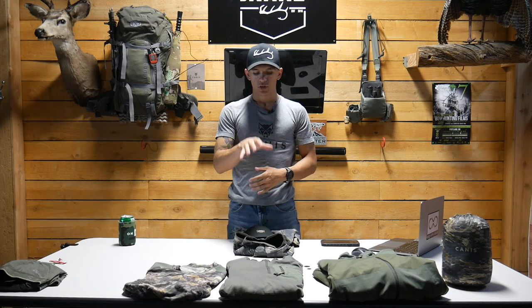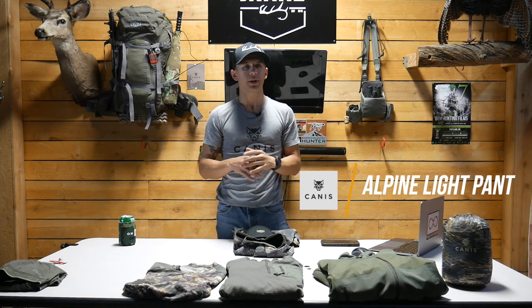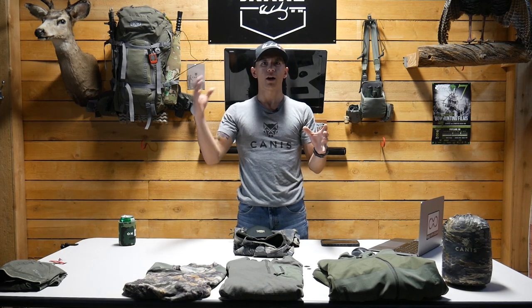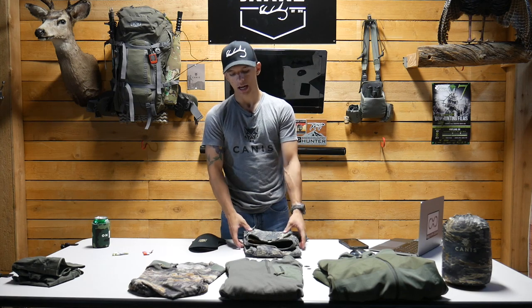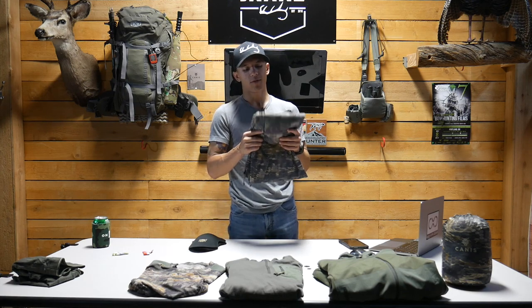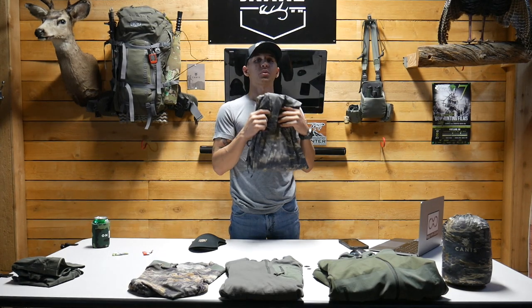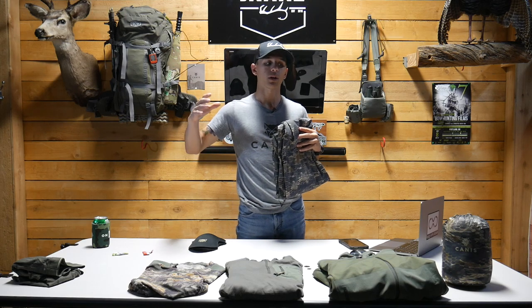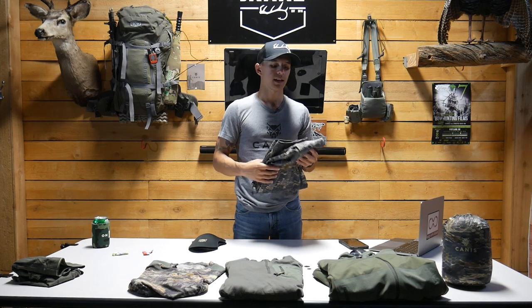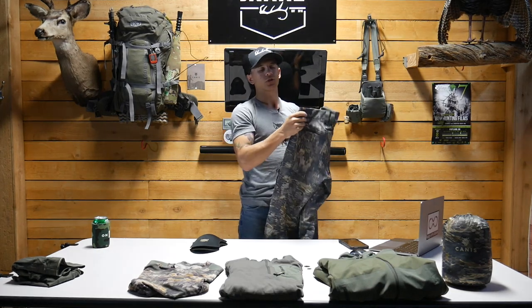Moving on, these are my pants — the Alpine Light Pant. Canis offers them in grape leaf and the Alpha pattern; I have them in the Alpha camo pattern. I know it might sound cliche, but these are the best pants I've ever worn in my life. I'm not saying that because it's what people want to hear — I truly believe it. I've dabbled in a lot of pants, and these have been superior out of all of them.